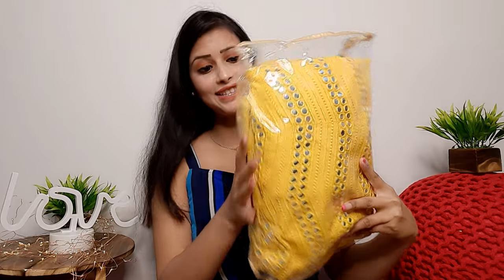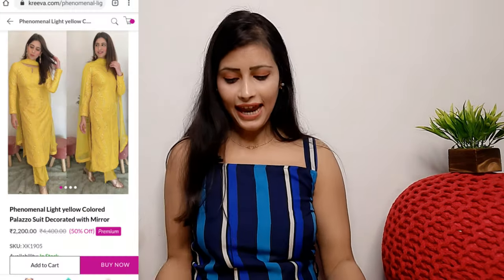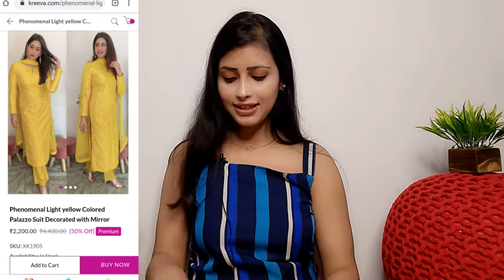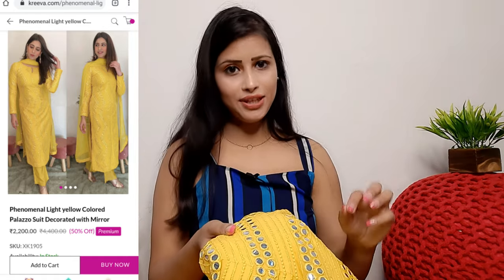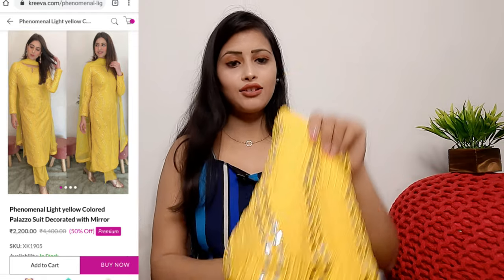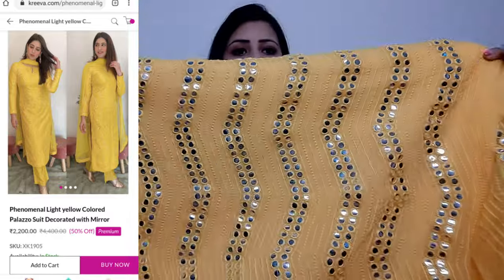The first outfit I'm sharing is a very beautiful mirror-work dress. You'll see it comes in packaging and you can see a yellow coat mirror suit. I haven't shared this type of suit before, and many people requested it for functions. All these outfits come semi-stitched or unstitched so you can stitch them according to your size. I'll put the price on screen.